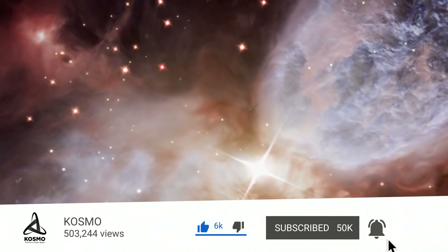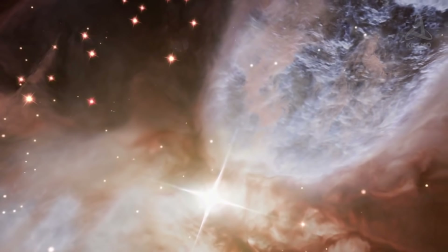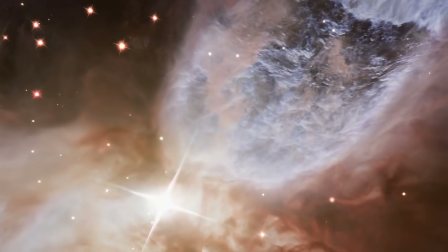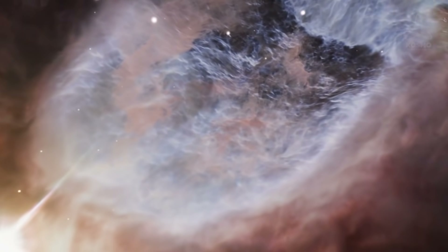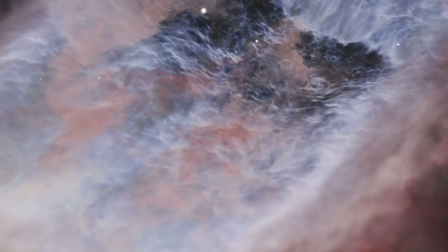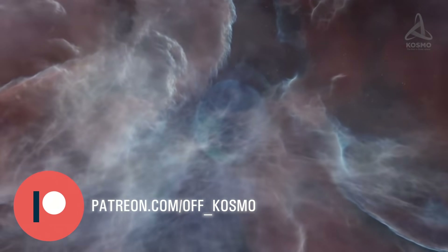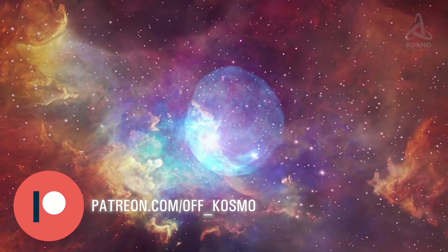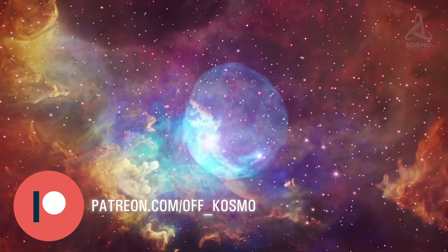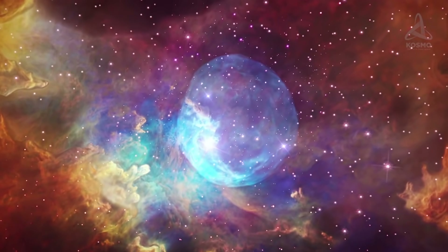If you'd like to be the first to be updated on this one, stay with the Cosmo channel and feel free to subscribe to our channel in Telegram, where we post the latest scientific news. Dear friends, I hope you enjoy the stuff we share about all those celestial bodies in space. If you'd like to support our project in addition to a like or a comment, feel free to follow the link to Patreon — it's in this video's description. Your encouragement motivates us to carry on making new videos about awesome objects in space. And as you watch, our channel keeps growing. Let's keep in touch.